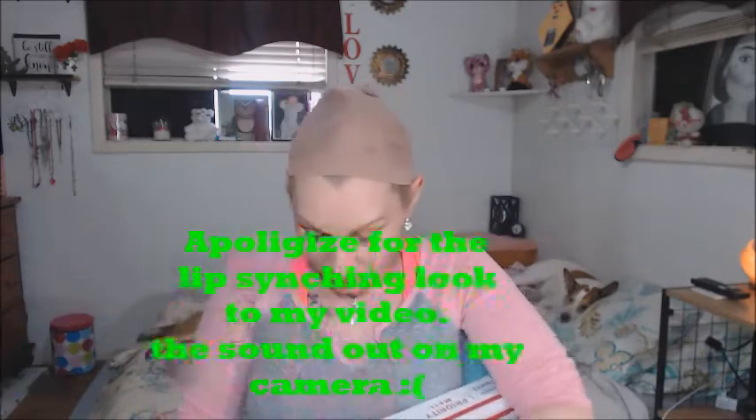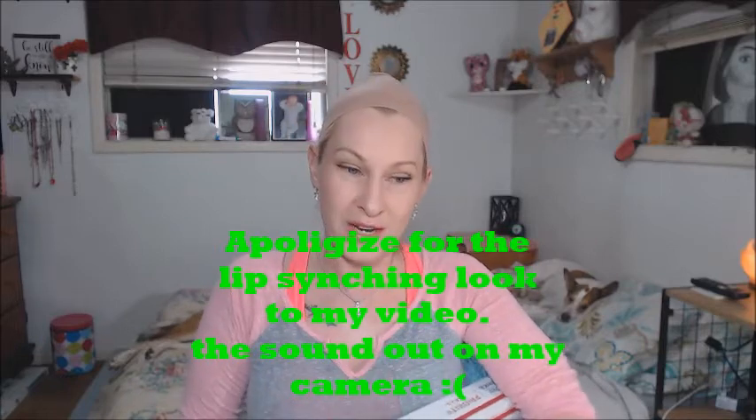I'm going to try to make this quick — I don't want to make a really long video. This wig is by Ellen Wille; it's the Arrow wig. I got the same exact wig that I already have had — there's a story behind this one, same color, same everything, and I did two videos on the Arrow wig prior.